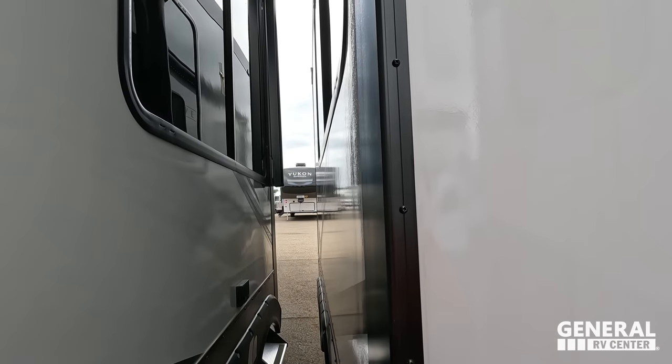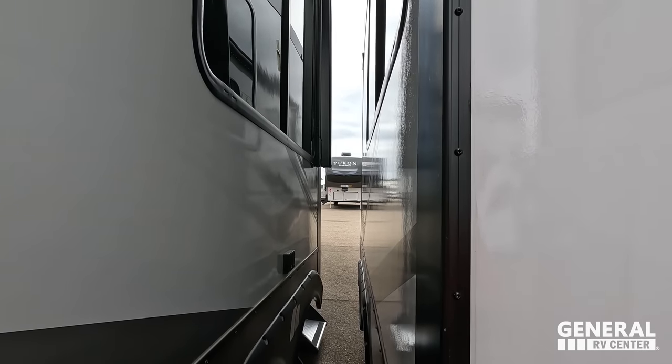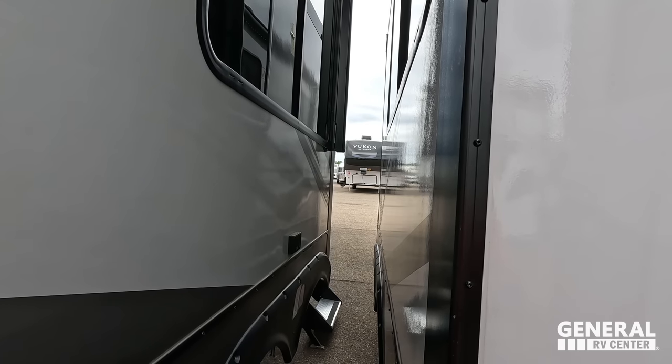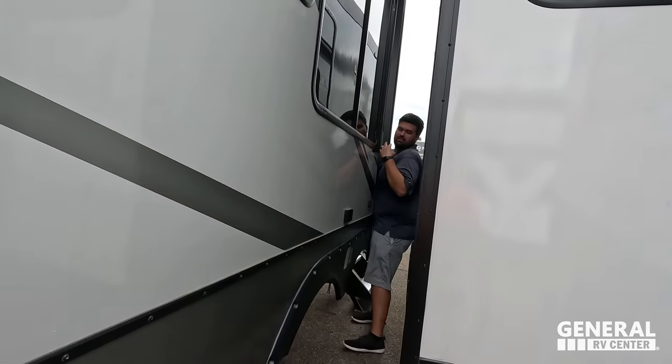Will couldn't quite squeeze between the slide out and the unit, so he's going to put the slide in so he can fit through. Here we go, very nice.